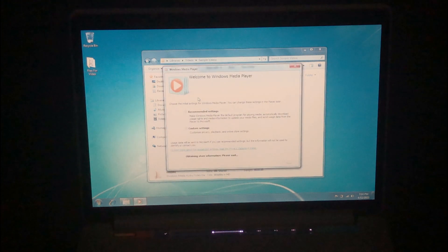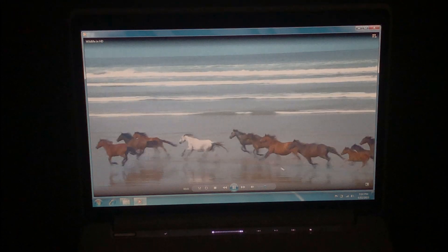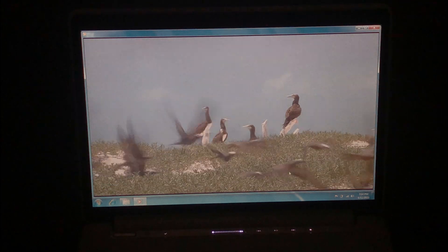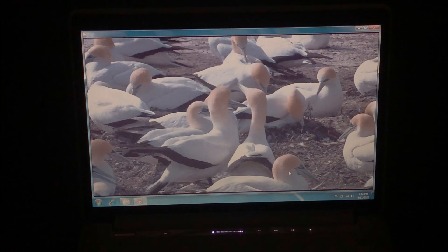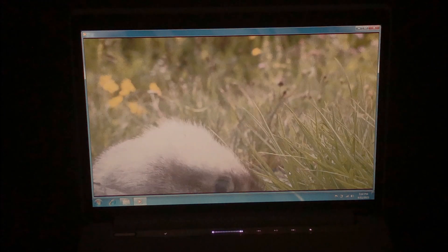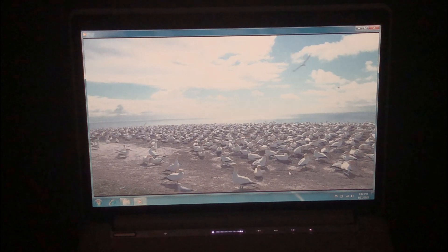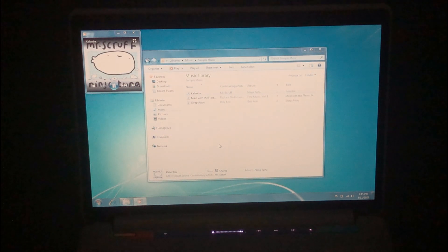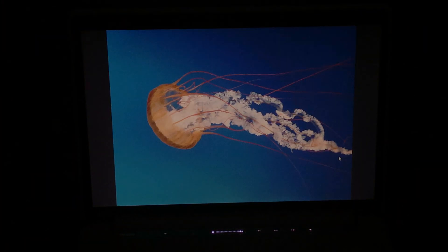Now that we've installed all the missing drivers, let's see how well video playback is. Let's start with playing the sample video included with Windows 7. As you can see, it plays just fine. Unfortunately for this video I can't play back the audio, but the good news is that the sample audio files play back just like they used to. Next, let's see if photo viewing works. As you can see, it works just like it used to.